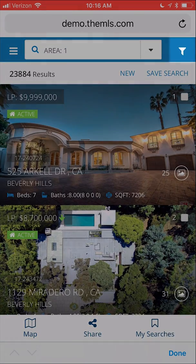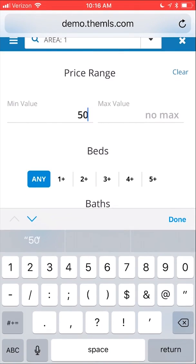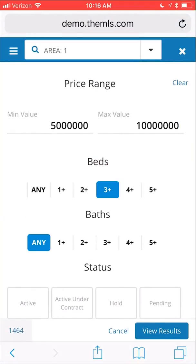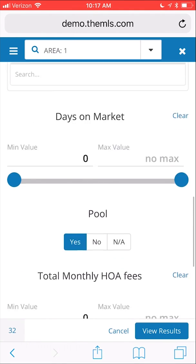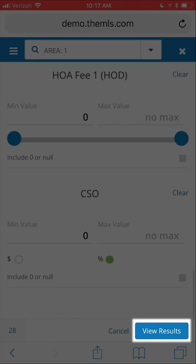At the top right, you'll see a white filter icon. Tap on this to bring up the search criteria menu. As you can see, this menu is intuitive and convenient. Once you've finished entering your search criteria, tap on View Results at the bottom.